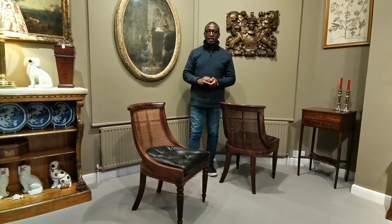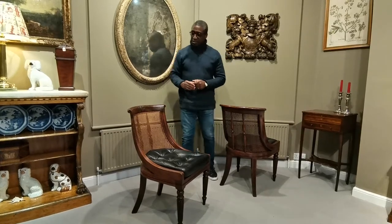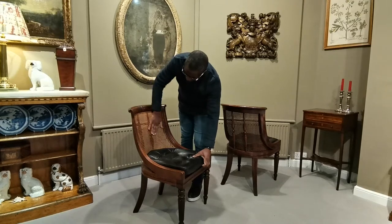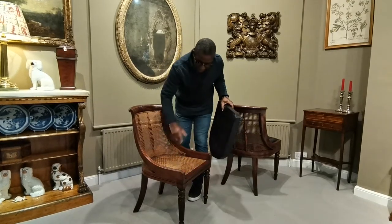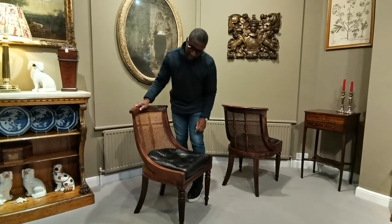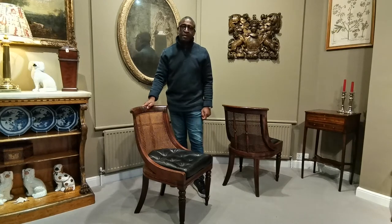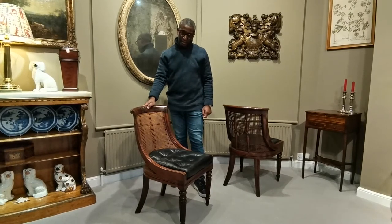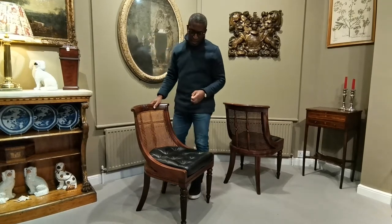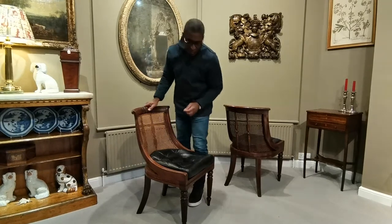We have a really interesting pair of mahogany library chairs. These chairs are solid mahogany and they have a cane back and they have a cane seat. When you see this turned reeded leg, one cabinetmaker comes to mind, and to me that name is Gillows of Lancaster. The reason why I believe these are made by this leading firm, Gillows of Lancaster, are little pieces of detail which is as follows.